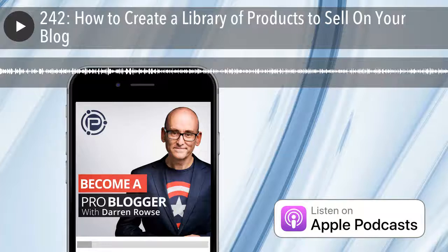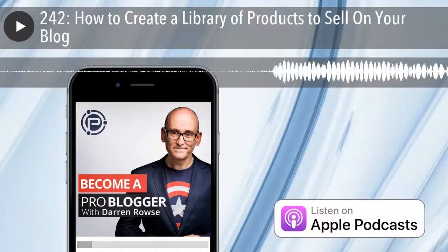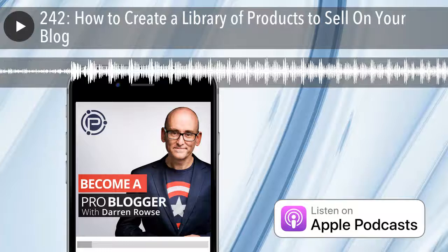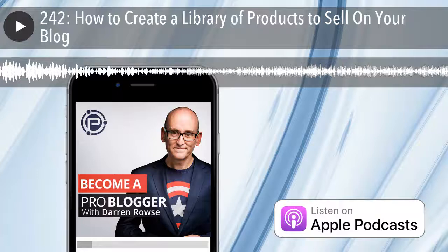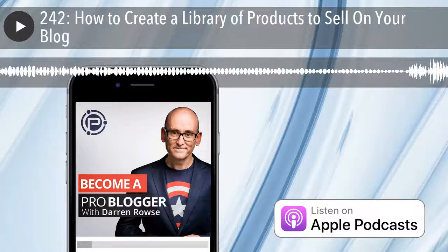Thanks so much for the question, Kathy. I'm going to tackle your three main questions and throw in a few others as well. First: how often do we publish e-books? I'll focus on Digital Photography School, as that's where we have more products and it's been my main focus. ProBlogger is a smaller site, and we're converting some e-books to course format. Over at Digital Photography School, we've been publishing e-books and other products since 2009.